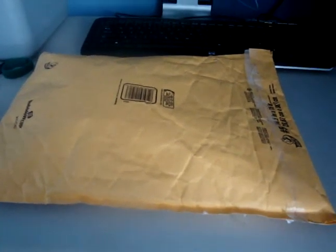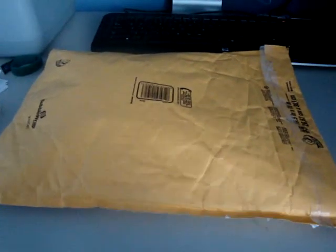Hi everyone, it's Regan with Emora Designs. I just received a package from my grandma. I had talked to her and told her that I was having trouble finding those chipboard albums, and so she offered to go look for me. She sent me a package, so I'm going to open it on camera, and I'm really excited. Can't wait to see what's in here.